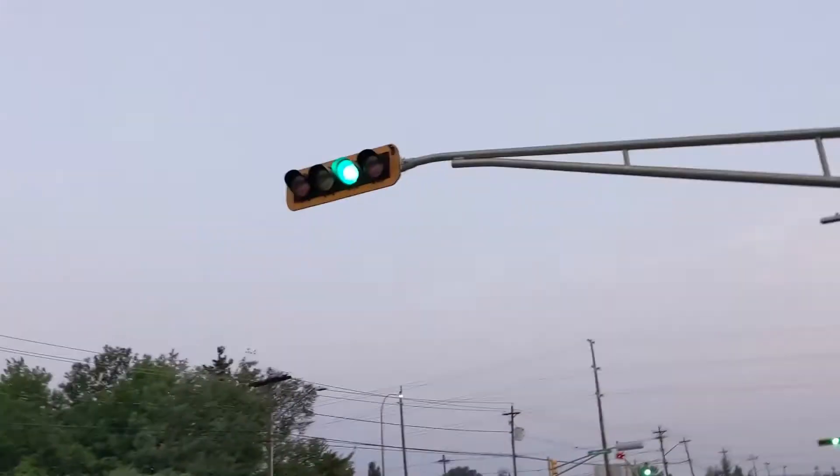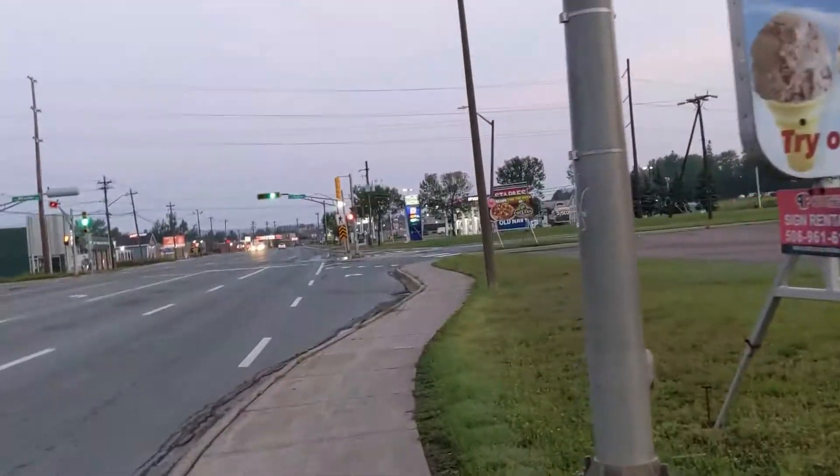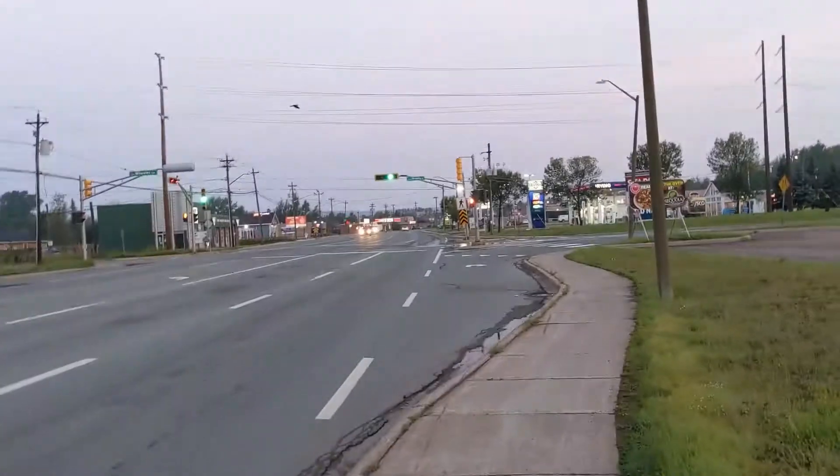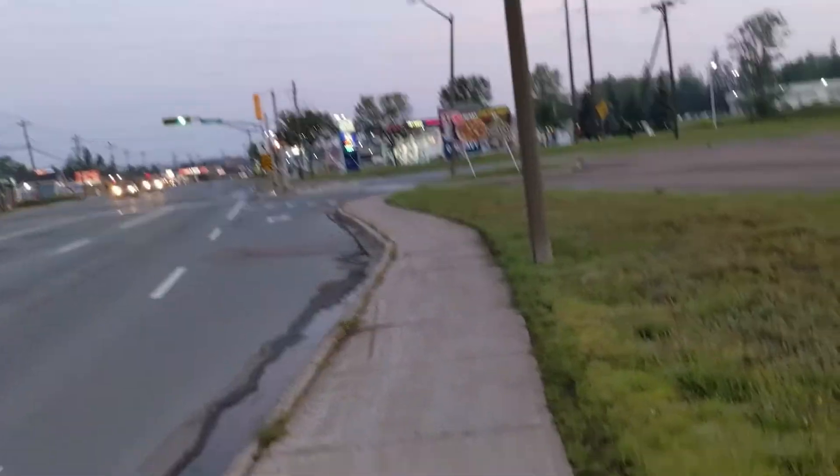Other than that, this thing just stays green forever. I've never seen anything like that. And it's like six in the morning right now, so it's not overly busy.